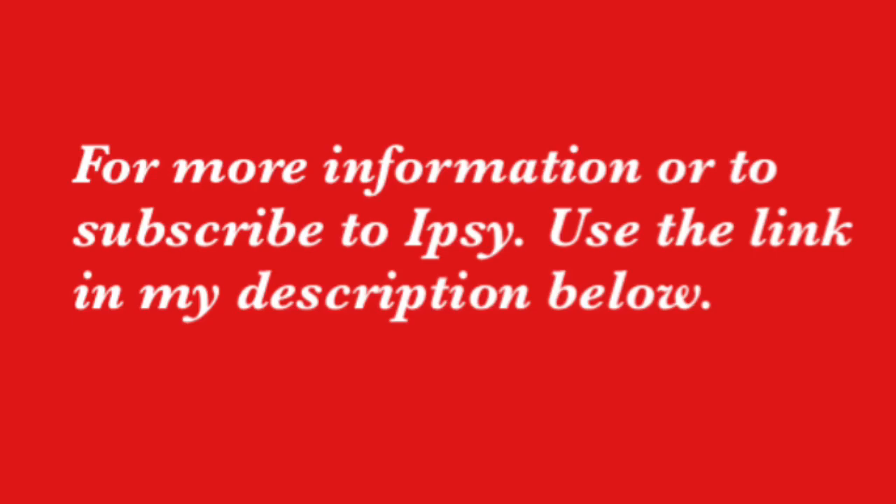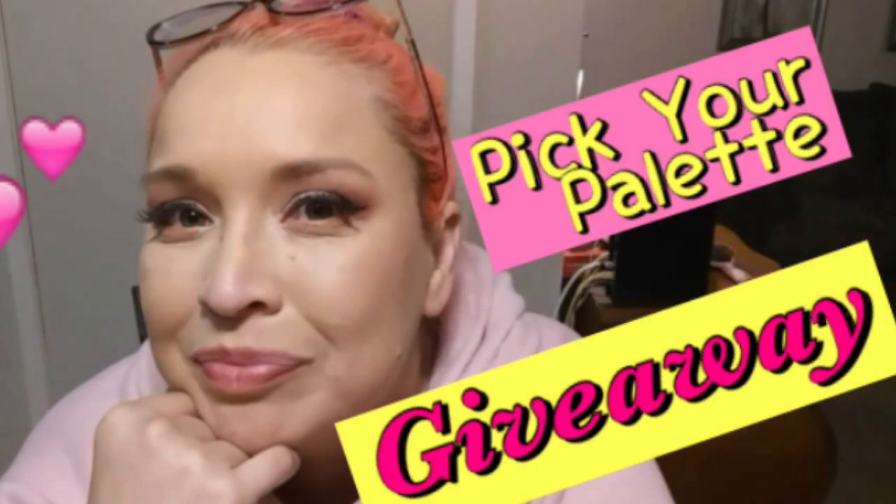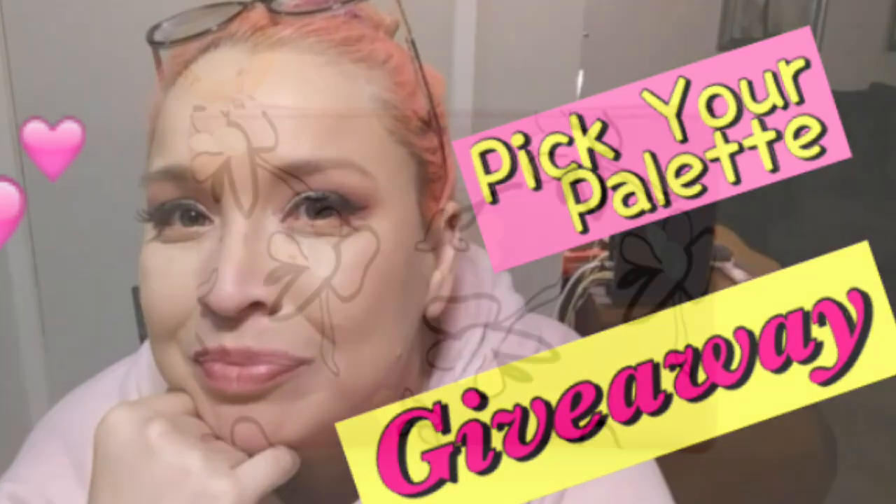Now if you want more information on Ipsy or how to subscribe, check out the link I have for you in my description below. Also, I have a giveaway still going on, so if you haven't entered you still have time — just check out the video link that is also in the description below and make sure you follow the rules that apply.